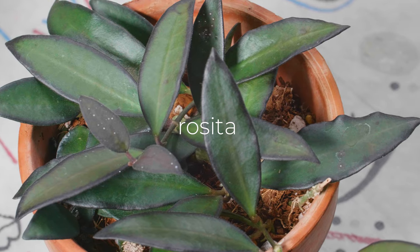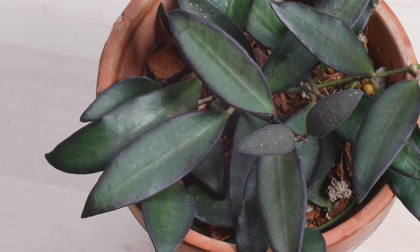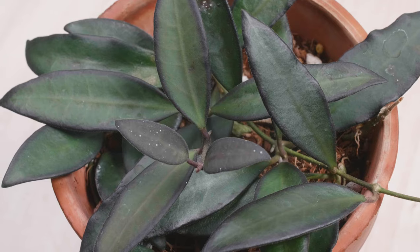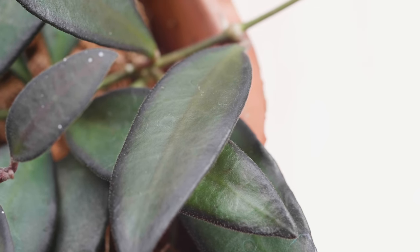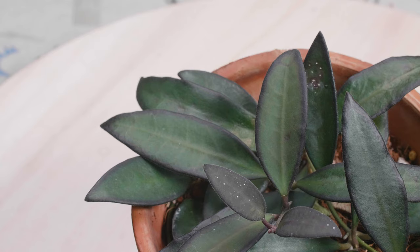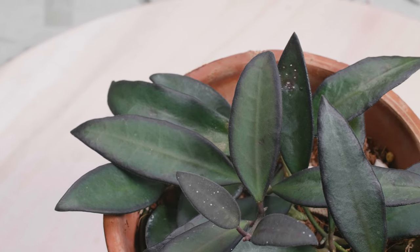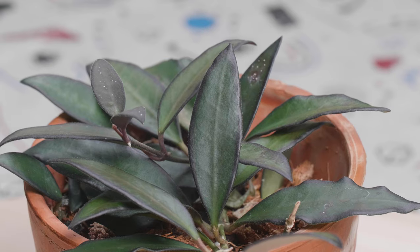So here's the first one — this is the Hoya Rosita. I really had low expectations for this plant and it just surprised me, and it continues to surprise me every time I look at it. This plant just has really rich dark margins, and as you can see this baby leaf is like super black right now. It's just really sexy and I love the rich deep color of it.